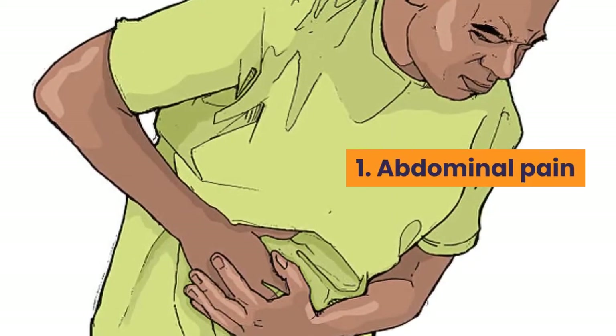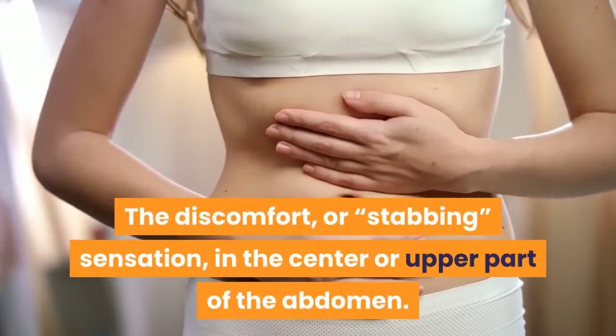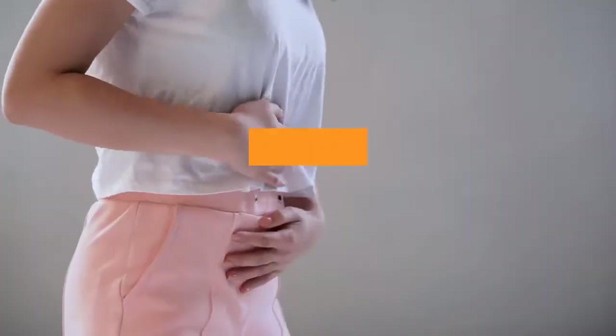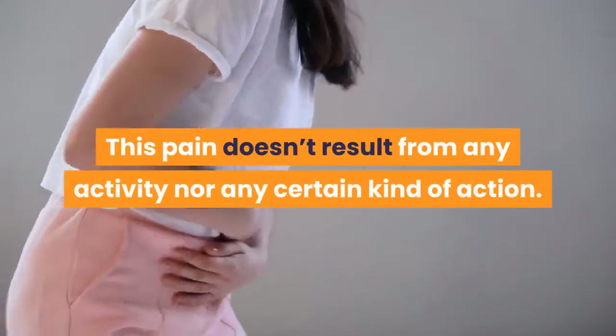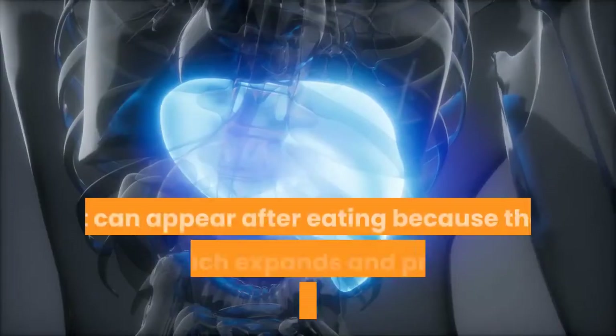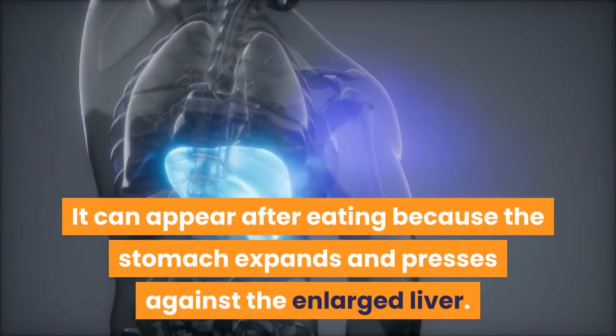1. Abdominal Pain. The discomfort or stabbing sensation in the center or upper part of the abdomen. This pain doesn't result from any activity nor any certain kind of action. It can appear after eating because the stomach expands and presses against the enlarged liver.